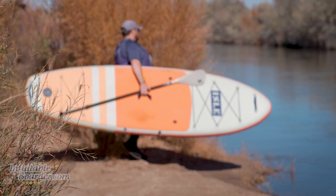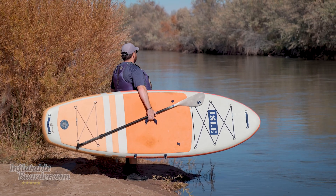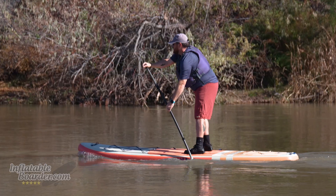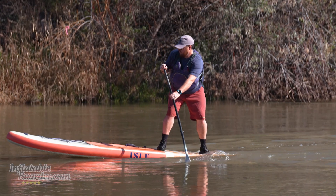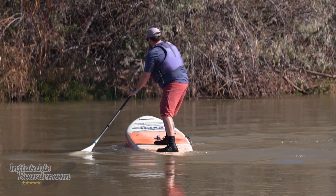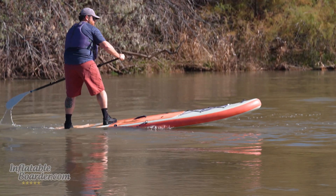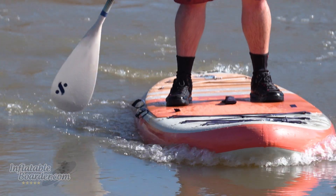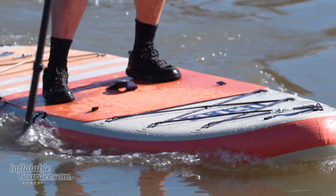Next we've got the Isle Pioneer 2.0. Now you may be saying, wait, didn't we just talk about that? But this is actually Isle's older generation paddle board before the Isle Pro came out, and it's been one of our reader favorites — and our favorites — for a long time. With the Pioneer 2.0 you still get a high-quality fusion construction that gives you a nice rigid board, though not quite as stiff as the Pioneer Pro 10'6", but it comes with an excellent all-around package and does a great job as that large, stable board that a lot of beginners really like. It's got a large deck pad and comes in at a great value too.